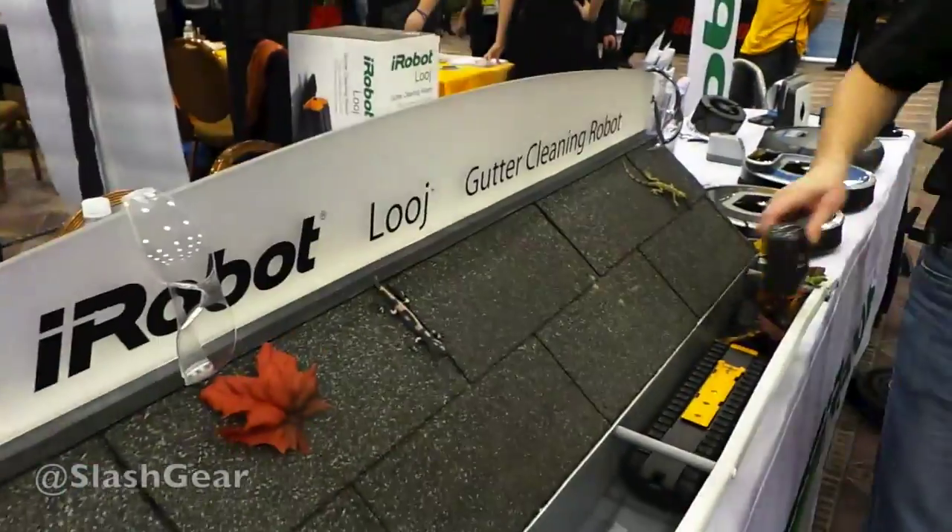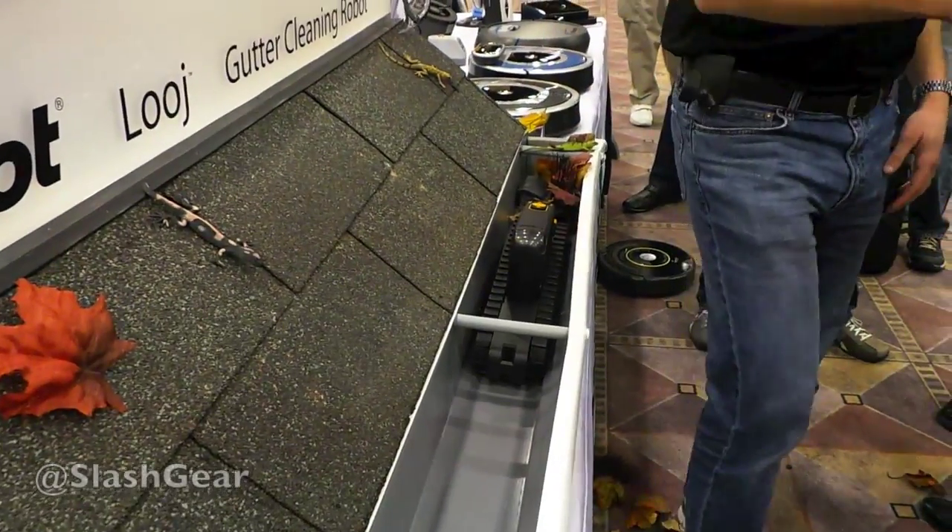Hey, I'm Laura Tchaikovsky from iRobot and we are showing off our brand new gutter cleaning robot. This is going to be the first time an outdoor product is available internationally. You'll start to see it in the UK and Europe starting this spring — already available in the US.